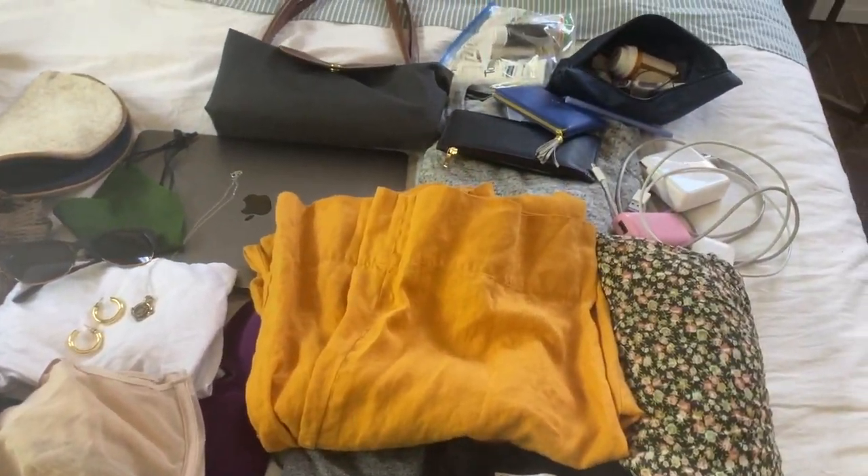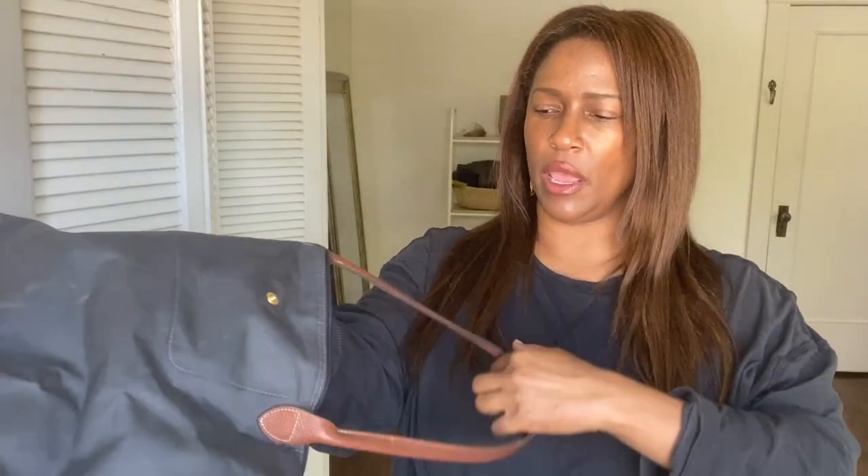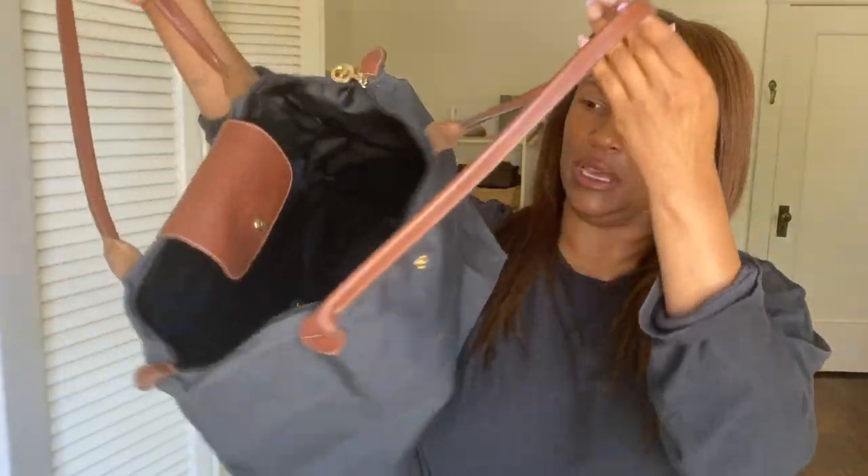This little tote bag meets the personal item requirement and fits under the seat in front of you on an aircraft. Let me show you how I fill this thing up — I bring enough clothes for a week. I've got all my little hacks. Maybe you know some of them, maybe not. I thought it would be fun to do a little pack-with-me video and maybe inspire you to pack super light on your next trip. I guarantee you, you don't need as much stuff as you think you need — just like in our homes and our lives.